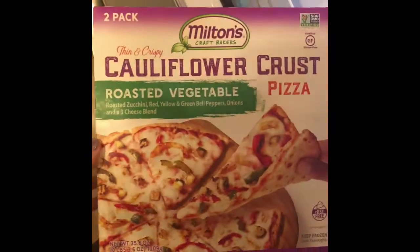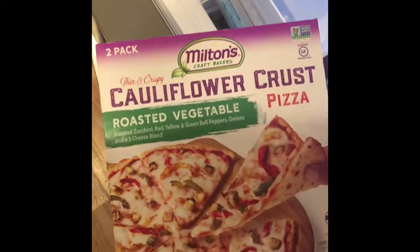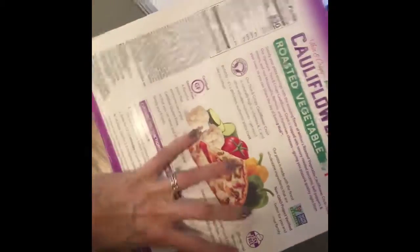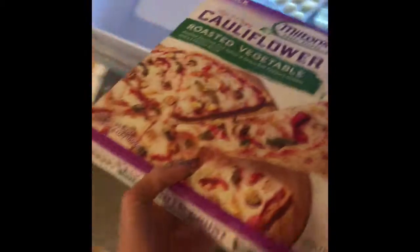We are obsessed with their cauliflower crust pizzas. These are not full cauliflower crust like if you were to make it yourself, so just be aware of that. They're definitely a healthier option but they are still carb-heavy, so I kind of have these as a treat on the weekends.